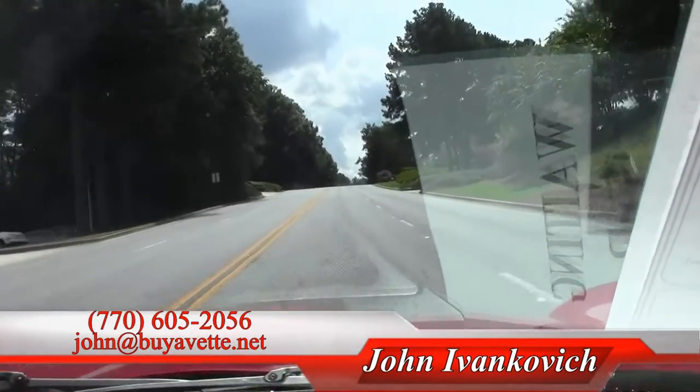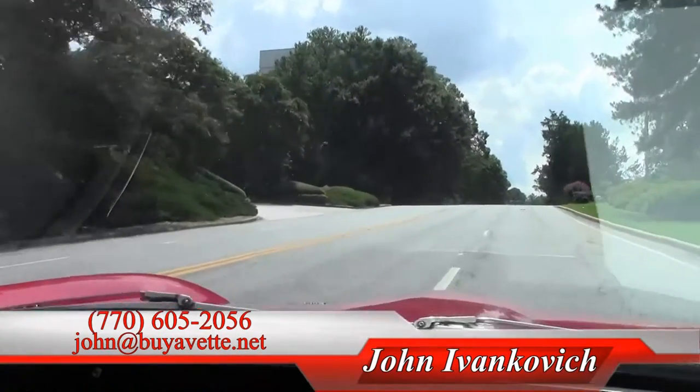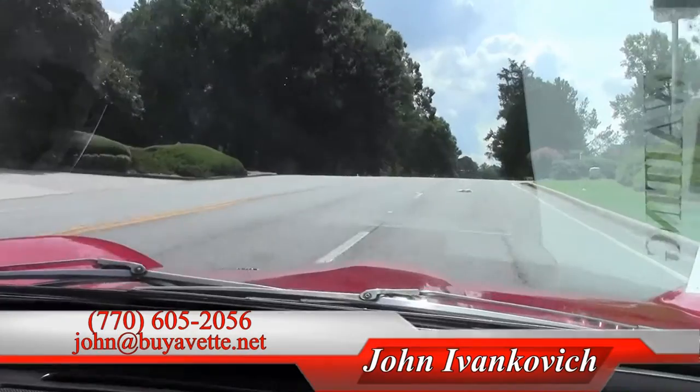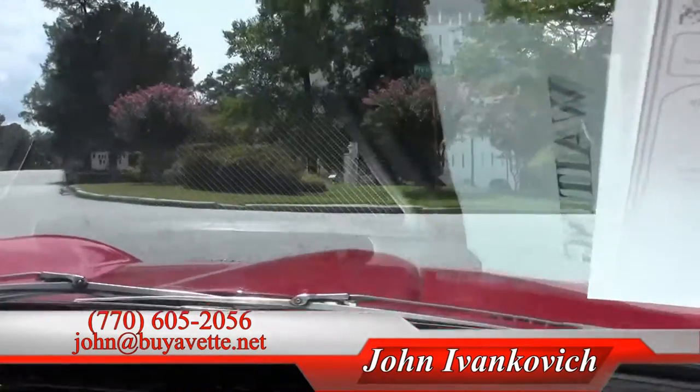This is a fun one to listen to as we finish up. As always, John at BuyAVet.net or 770-605-2056. We look forward to seeing you on the road.